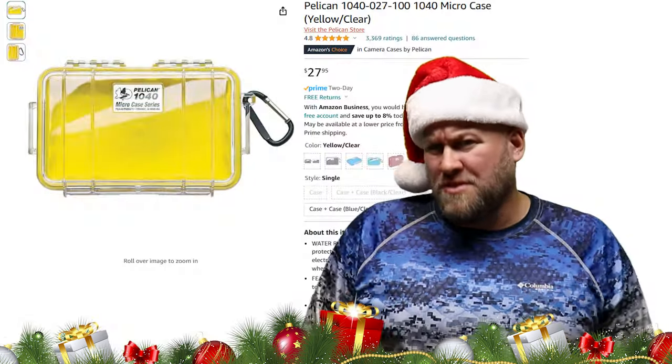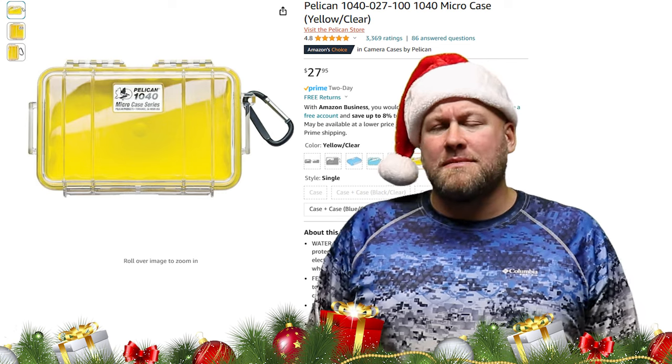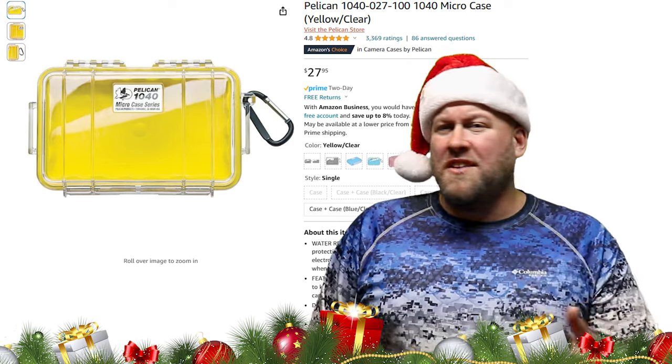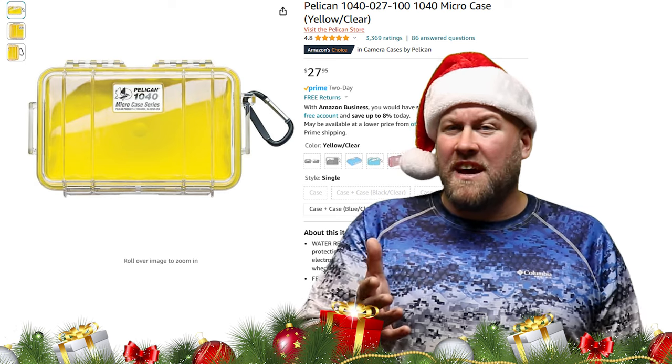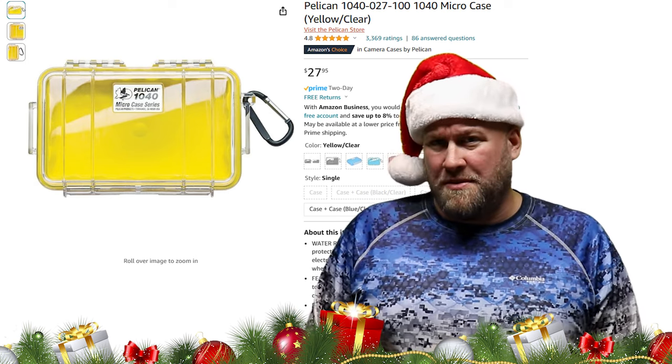Gift idea number eight: a waterproof storage case. Especially for kayak anglers, a waterproof storage case can be extremely useful for protecting high-investment items such as your phone, keys, or wallet. Best of all, most brands can be tethered to either yourself or your kayak so they don't go floating down the river.